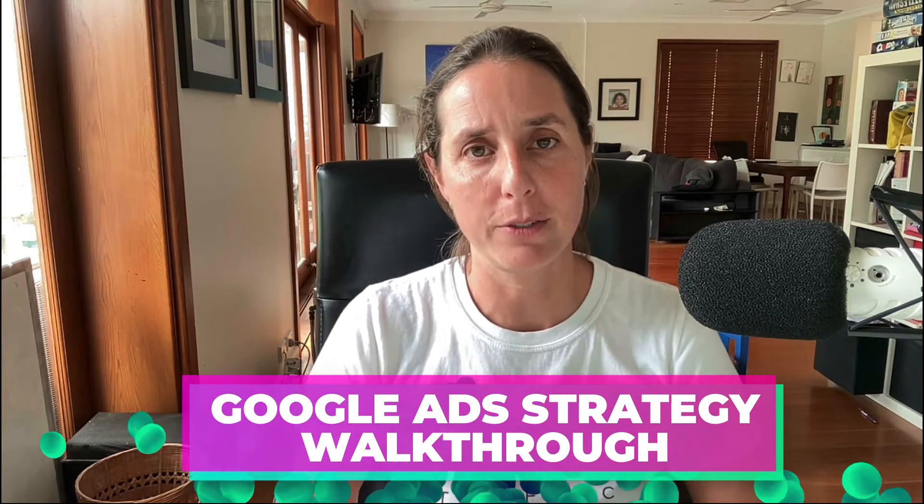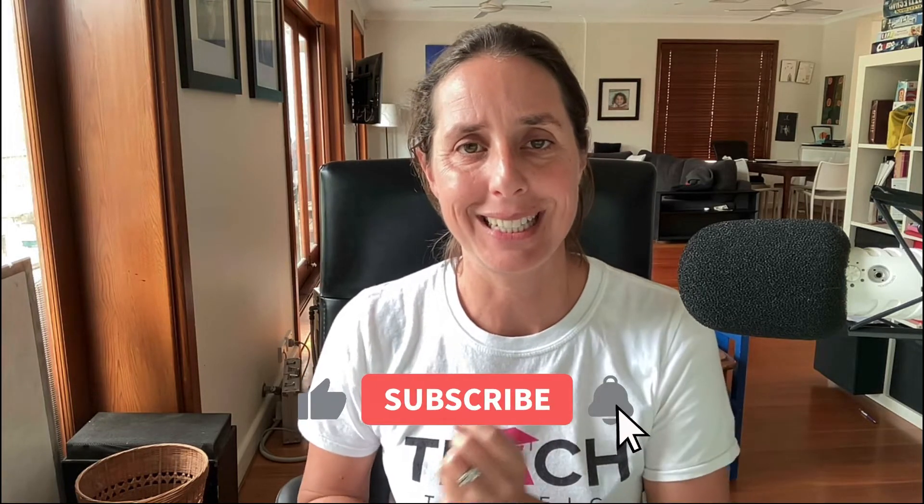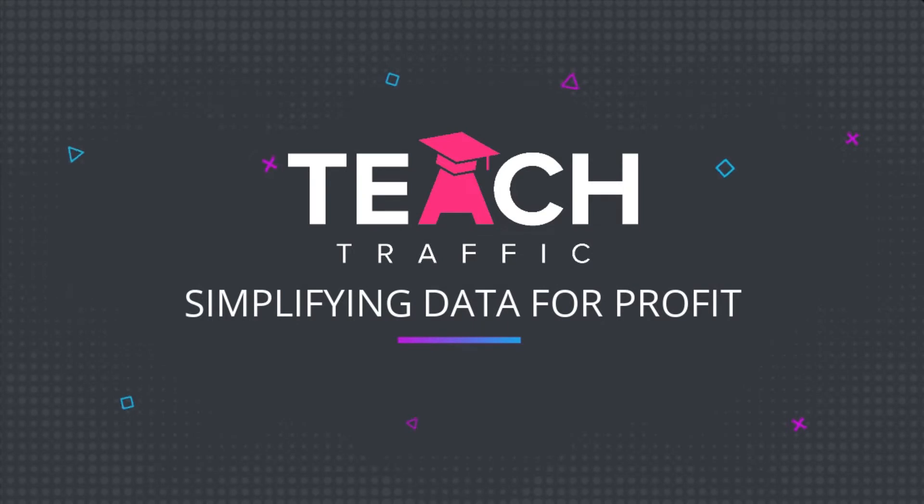Are you struggling to make Google Ads work for your business? Chances are you might not have adopted the right strategy. Getting the right strategy in Google Ads is critical to success. In this video, I'm going to walk you through my process of how I would devise a perfect strategy in a really competitive market, and you can apply this process for your own industry. My name's Alana. Welcome to the Teach Traffic YouTube channel.